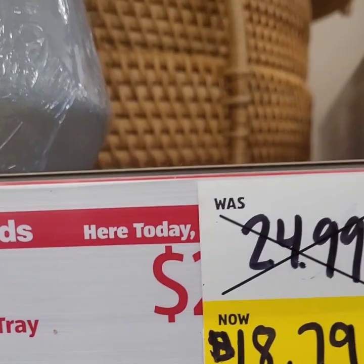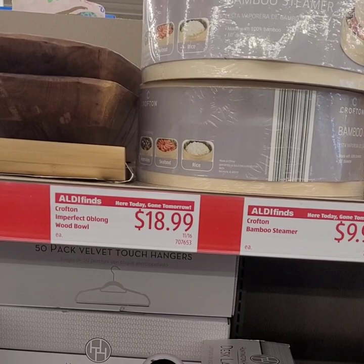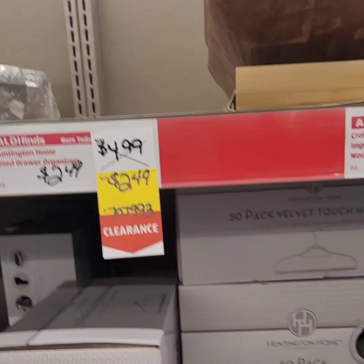They have these cute bamboo steamers, perfect for vegetables or steaming fajitas for taco night. There's a variety of things you can do with them. On sale for $9.99 — great deal. They also have wooden bowls for $18.99 — you can put base fillers in these really huge bowls. Very quality and heavy duty so make sure you grab those.